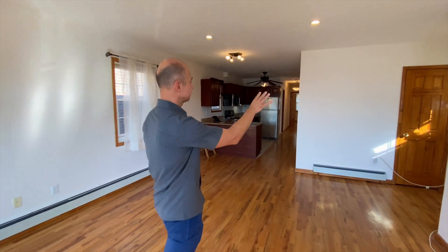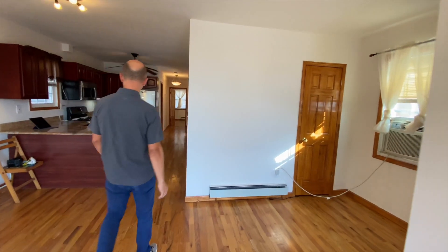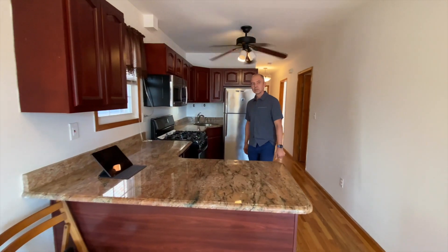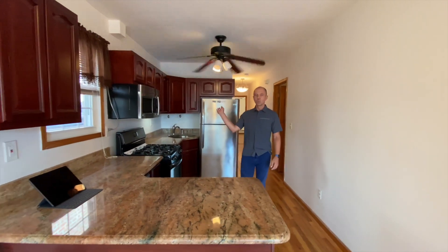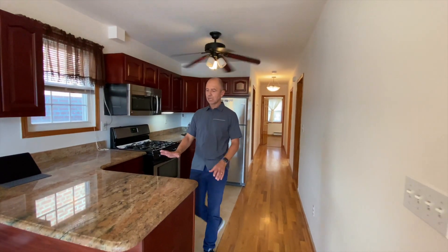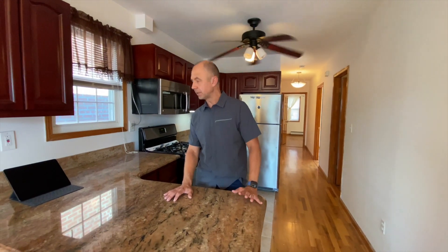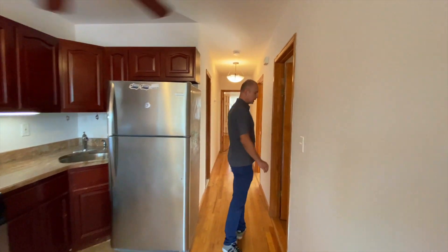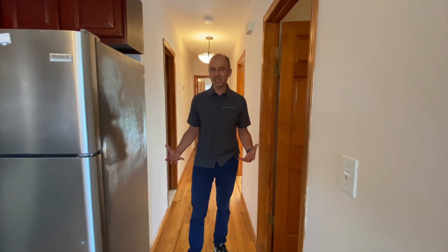Coming up there's a closet on the right. It's a detached home so we have a bunch of windows throughout everywhere. Nice open kitchen with stainless steel appliances, plenty of countertop to prepare meals — really convenient, you're gonna like cooking here. The floors are nice too.